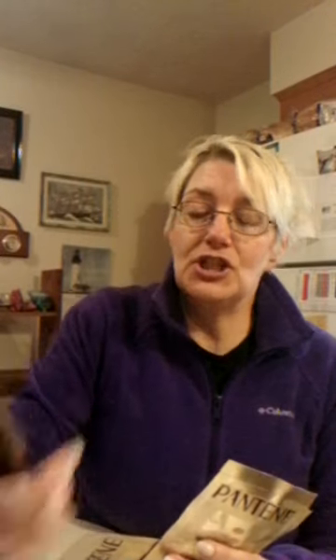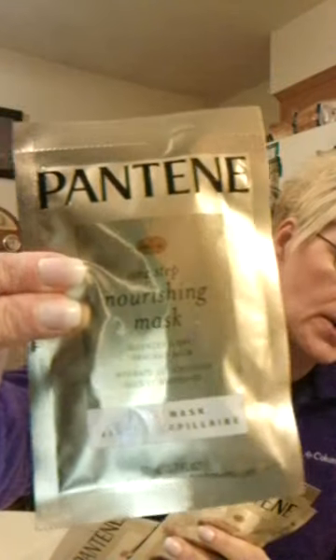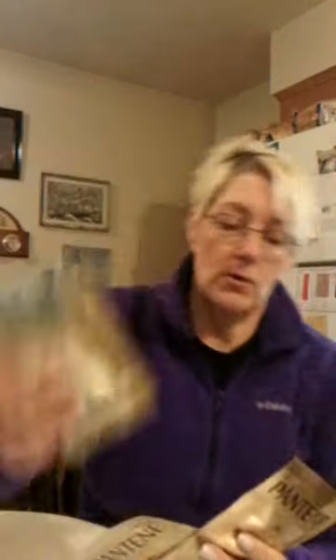These are $4.99 on the shelf. I got eight of them — that's how good the deal is. It's Pantene Nourishing Mask, so you guys know what it looks like and what to go for. I got eight of these suckers, that's how good the deal is.